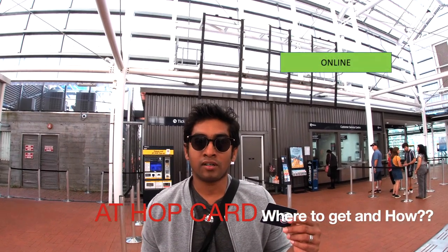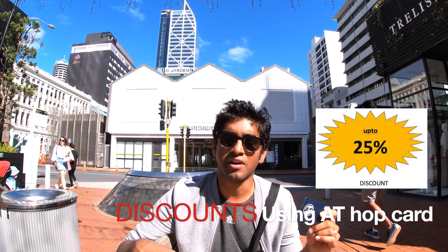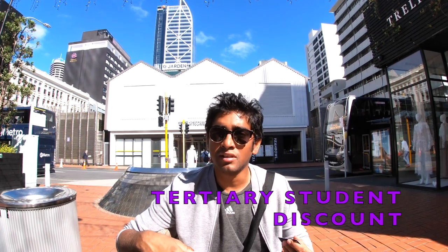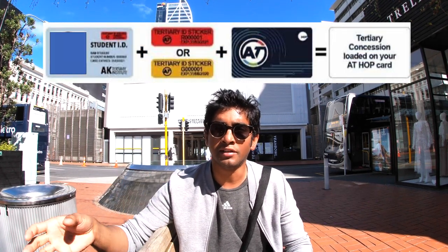You can get your AT HOP Card either online or at any customer service centers like this one in Britomart, or at any AT HOP Card retailers. By getting an AT HOP Card, it will give you a discount of up to 25%. You can buy your AT HOP Card for $10 and then load money into it. There are other discounts as well, like a tertiary student discount. If you're a tertiary student, you contact your education provider to get your concession sticker, then load it into your AT account, which will give you an additional discount of up to 20%. There are other discounts as well, like child and secondary school student, senior citizen, and accessibility concession.